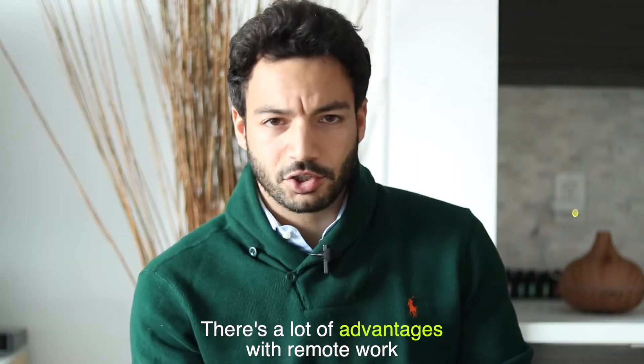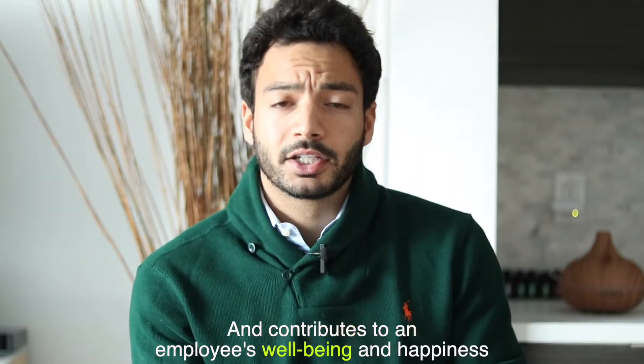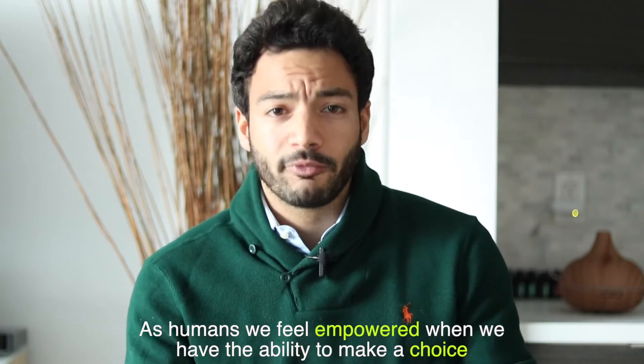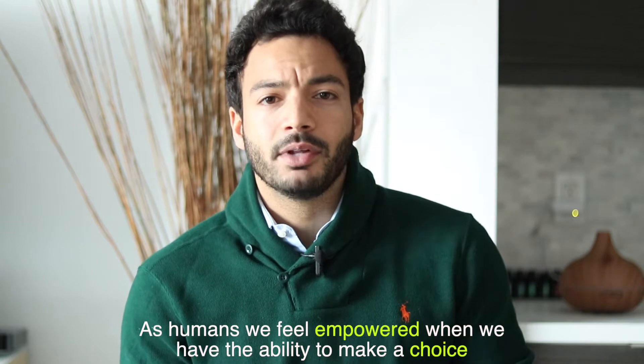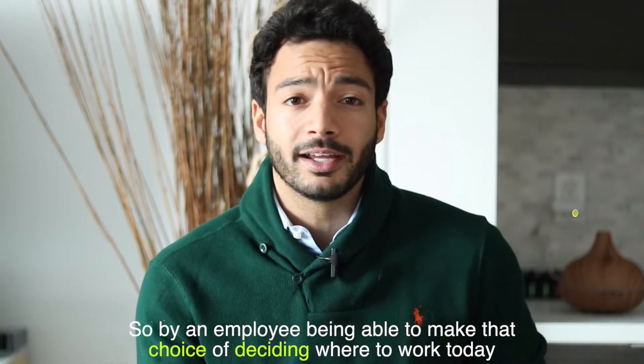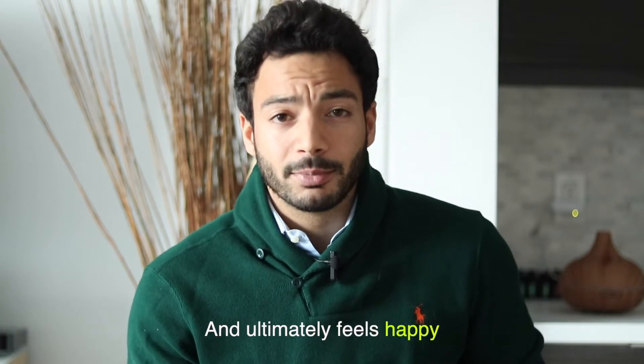There are a lot of advantages with remote work. It saves a lot of time, money, and contributes to an employee's well-being and happiness. As humans, we feel empowered when we have the ability to make a choice. So by an employee being able to make that choice of deciding where to work today, he feels empowered and ultimately feels happy.